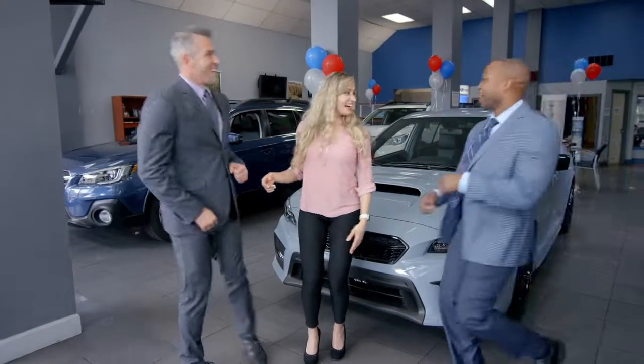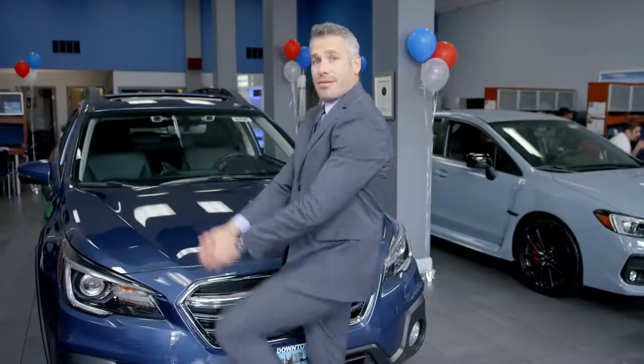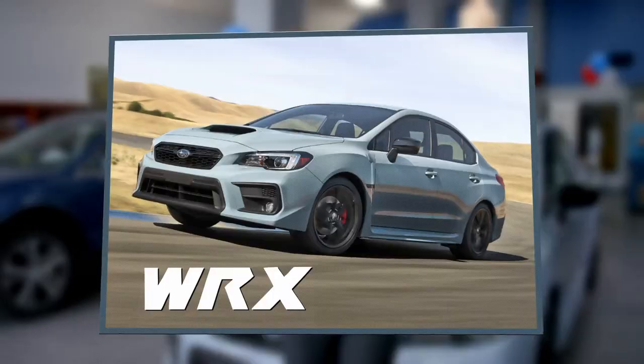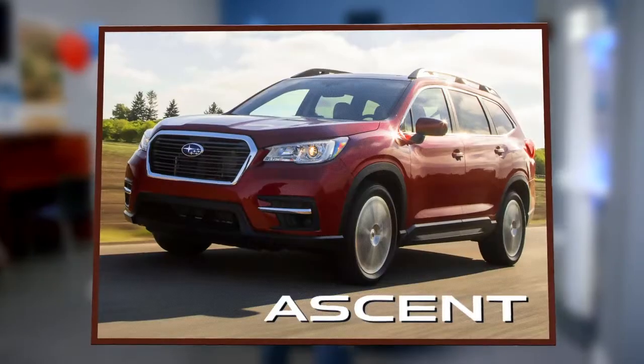The starting lineup for your hometown team, Downtown Subaru of Oakland. Leading off is the sporty and popular Outback. Next, it's the high-performance WRX, followed by the versatile Ascent.